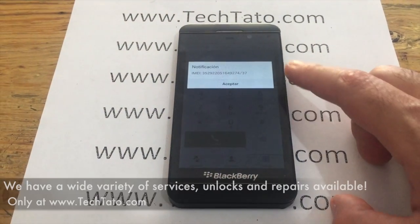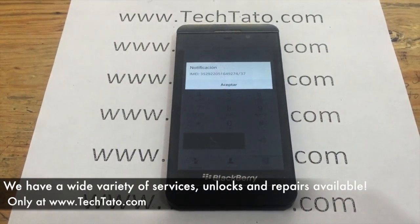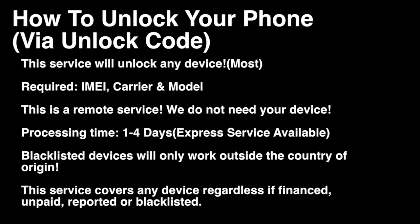We get the IMEI by dialing asterisk-pound-zero-six-pound (*#06#). Take note of the information that appears on the screen, enter it in the order section of our site where we receive it, and initiate the unlock.